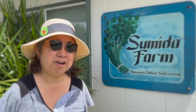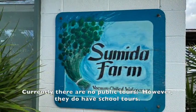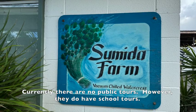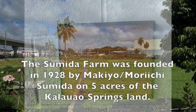Hi everyone. In today's video, we're going to take a look at Sumida Farms. Come along with us. Through CTAAR, the College of Tropical Agriculture from the University of Hawaii, we had the opportunity to go on a tour to Sumida Farms.